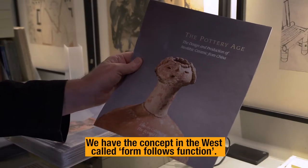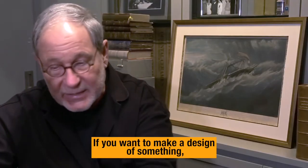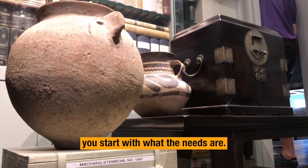We have this concept in the West called form follows function. If you want to make a design of something, whether it's a picture or a building, you start with what the needs are.